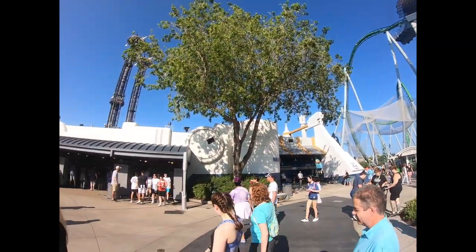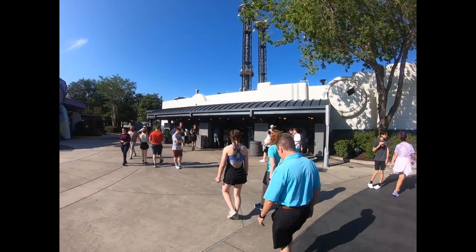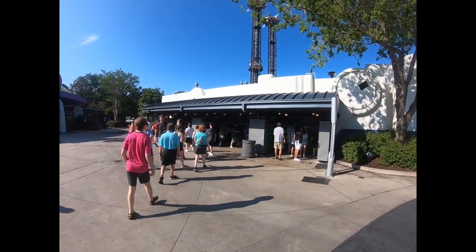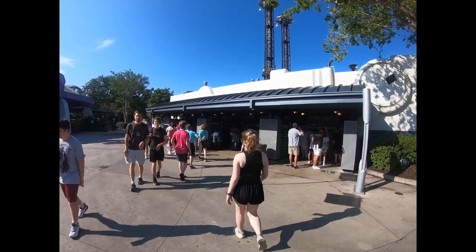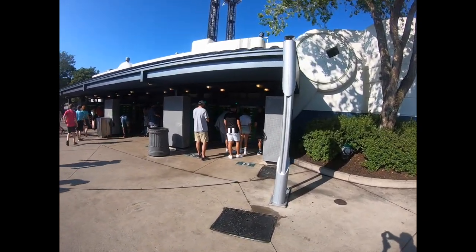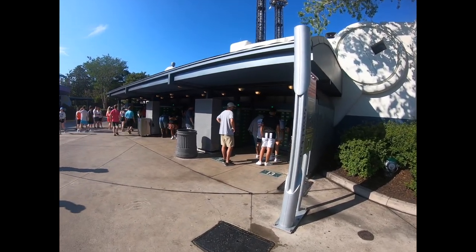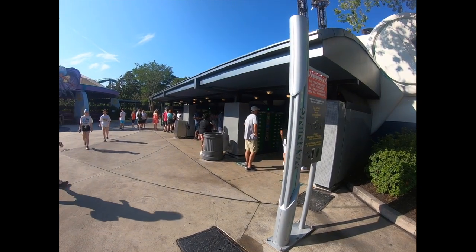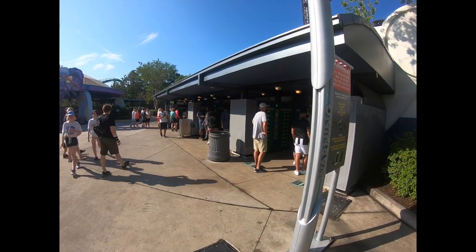Directly across you've got lockers that are mandatory to put your stuff in. If you have a non-rider, you can always leave it with them. The lockers are free while you ride — that goes for any attraction that has lockers.